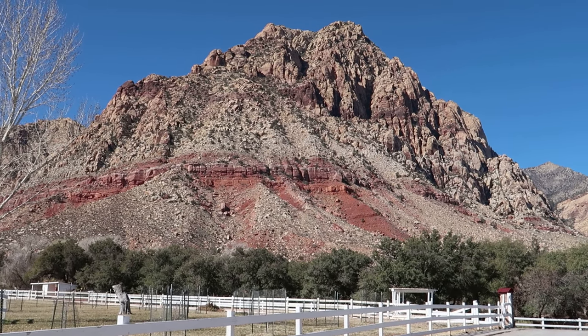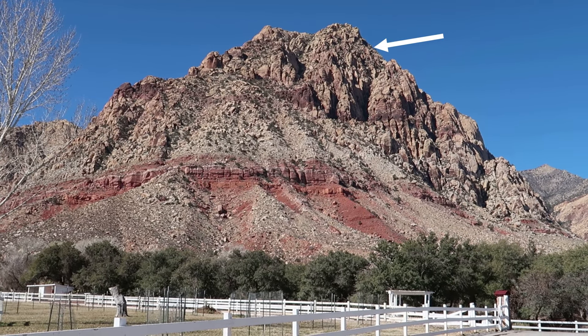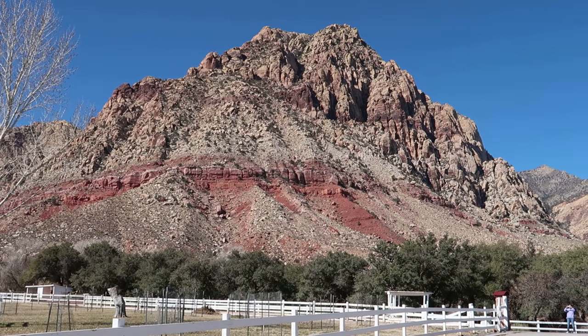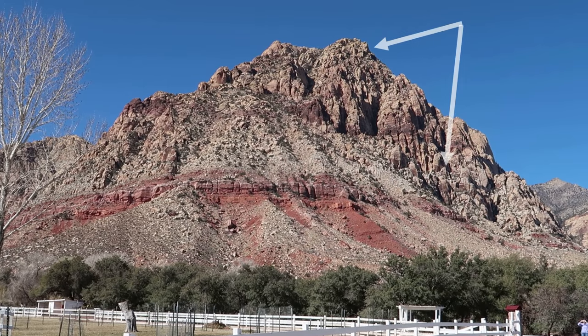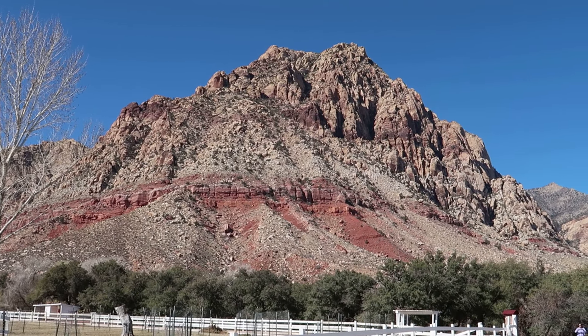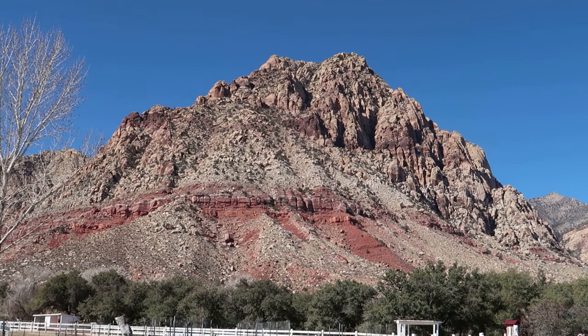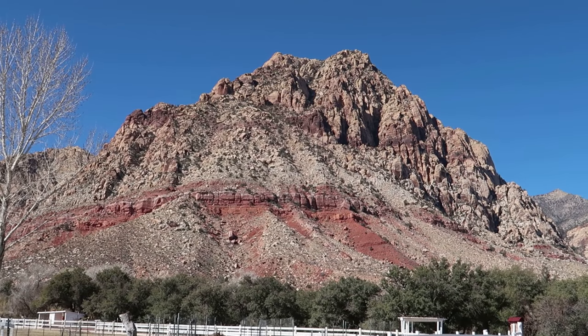Starting at the top, the whitish sandstone with an occasional red iron ribbon deposit is called Aztec Sandstone. This area is all part of that massive sand dune that covered from this area all the way to Colorado.